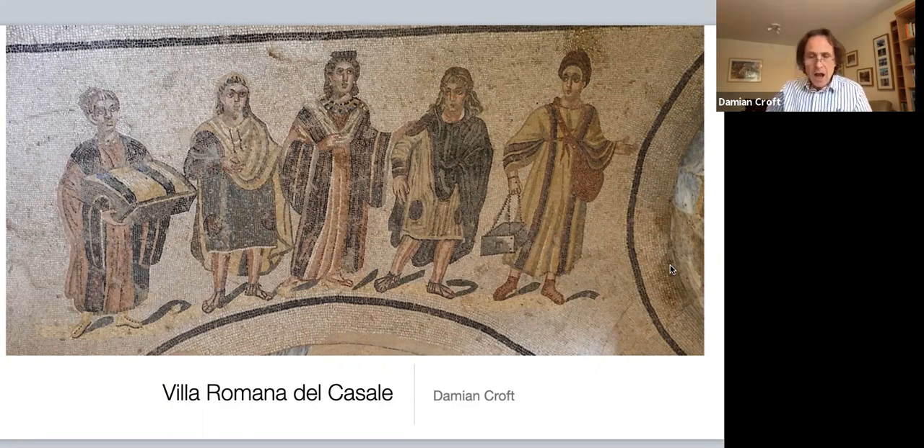Today I'm going to firstly give a little bit of background on what the Romans were doing in Sicily, and then give you a virtual tour of the villa itself and talk about some of the technicalities of the mosaics.